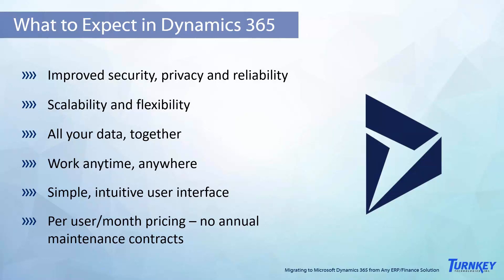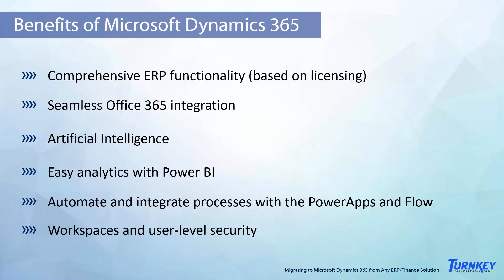Dynamics 365 offers comprehensive ERP functionality to manage any area of your business, including finance, supply chain, manufacturing, projects, HR, retail, and business intelligence and reporting. The solution does offer right-size options, so organizations have the option to get just the functionality they need, or bundle their licenses to additional applications for increased savings. We're going to talk about the licensing in just a moment.